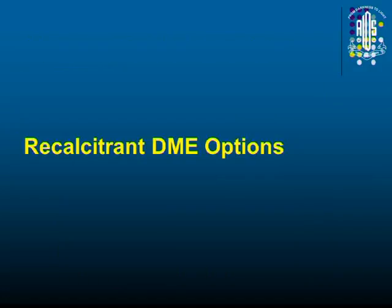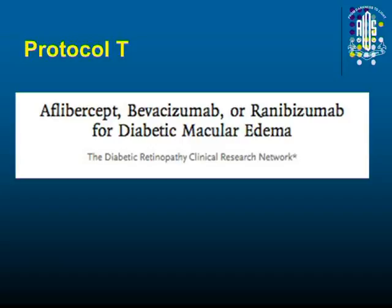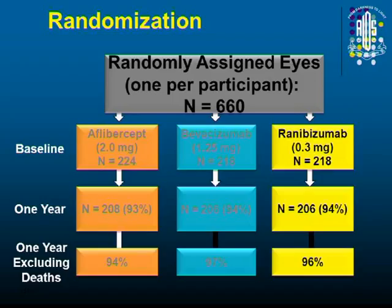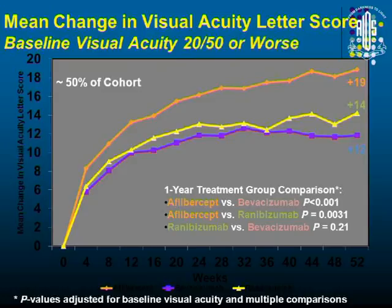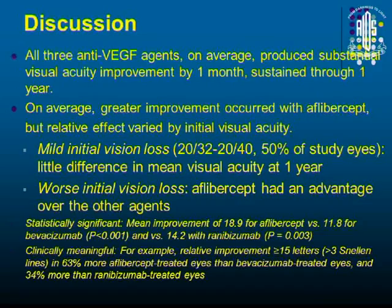For recalcitrant DME, what are the options? Protocol T says that Aflibercept is an option, because it compared Eylea with Avastin and Lucentis. If the patient has poorer visual acuity at presentation — which most of our patients do — Eylea does a little better, definitely better than Avastin and a little better than Ranibizumab. So that is one take-home message from Protocol T. Aflibercept is a little better, but there are problems implementing this in our scenario.